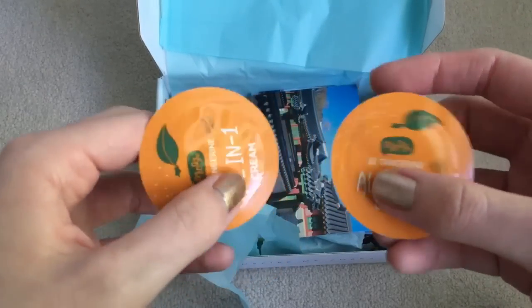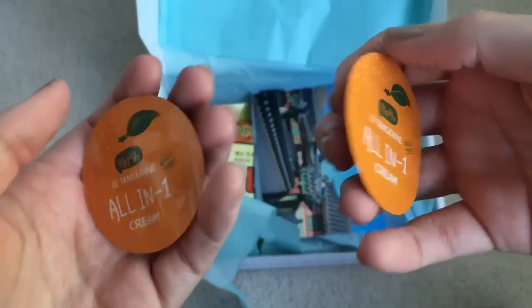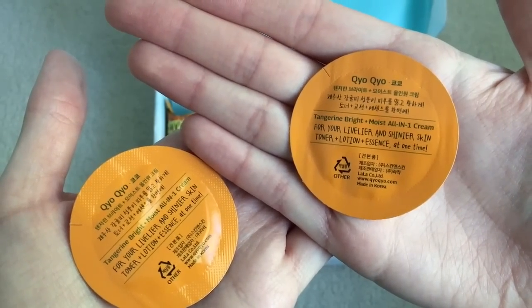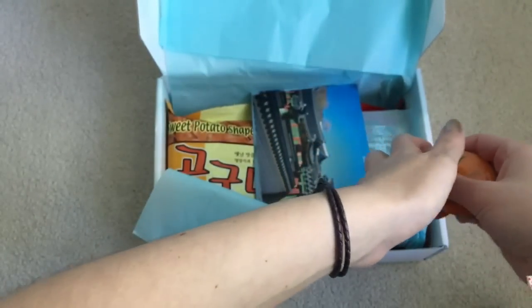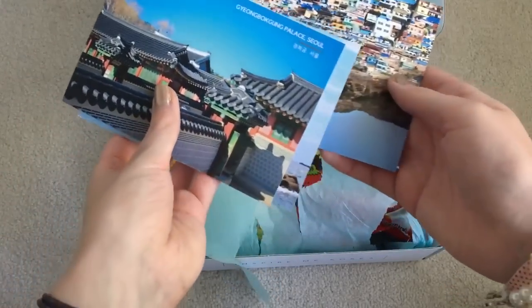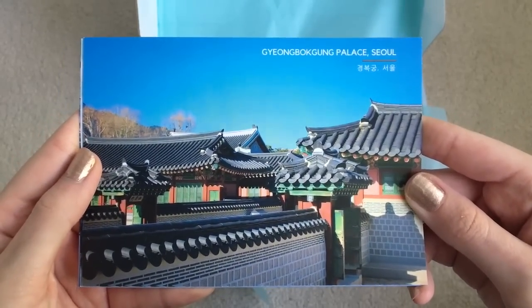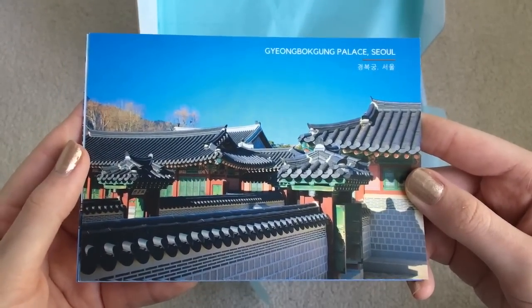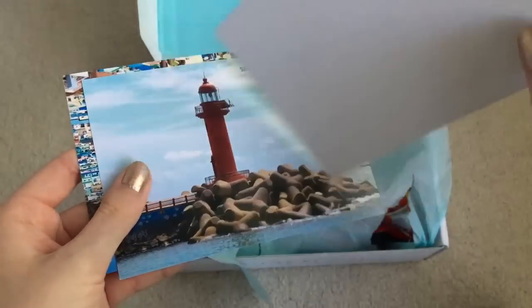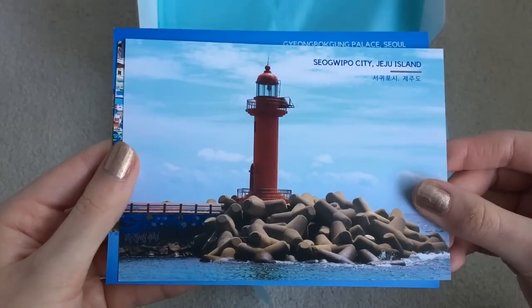And we have some of these little cream things — all-in-one creams. And we have some postcards. Gyeongbokgung Palace Seoul. Saogepo City, Jeju Island.